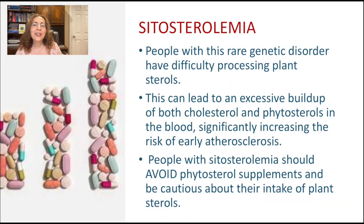So what are potential problems with phytosterols? Though generally safe for most people, there are a few considerations. Sitosterolemia: people with this rare genetic disorder have difficulty processing plant sterols. This can lead to excessive buildup of both cholesterol and phytosterols in the blood, significantly increasing the risk of early atherosclerosis — that is, plaque buildup in the arteries. People with sitosterolemia should avoid phytosterol supplements and be cautious about their intake of plant sterols.